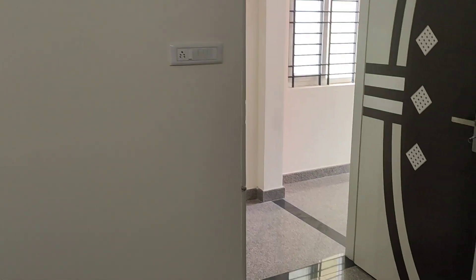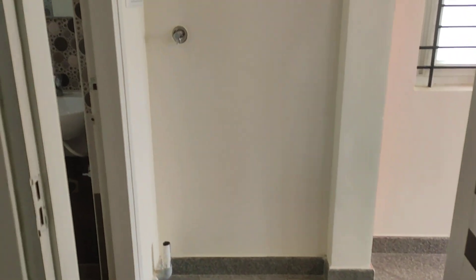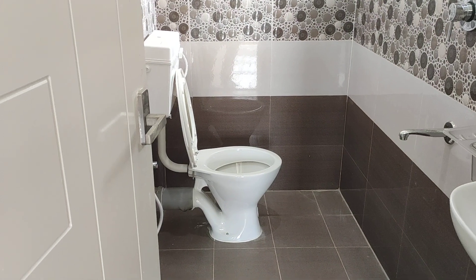This is a brand new semi-furnished 1BHK flat. Here you can keep a washing machine. It has a classy washroom.